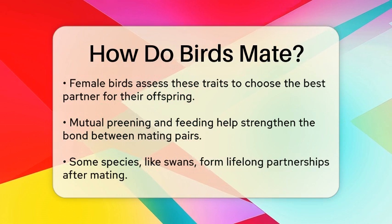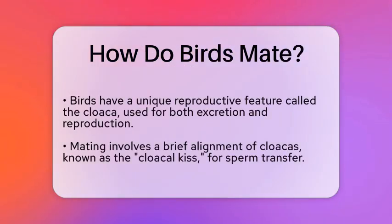When it comes to the actual mating process, birds have a unique anatomical feature called the cloaca — an opening used for excretion and reproduction. During mating, the male and female birds align their cloacas in a brief moment known as the cloacal kiss. This is where the male transfers sperm to the female, allowing for fertilization to occur.